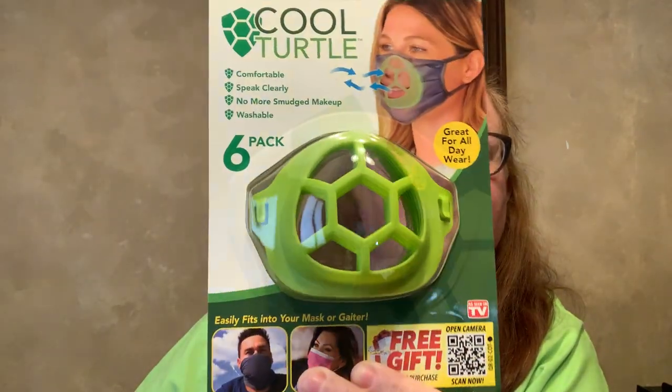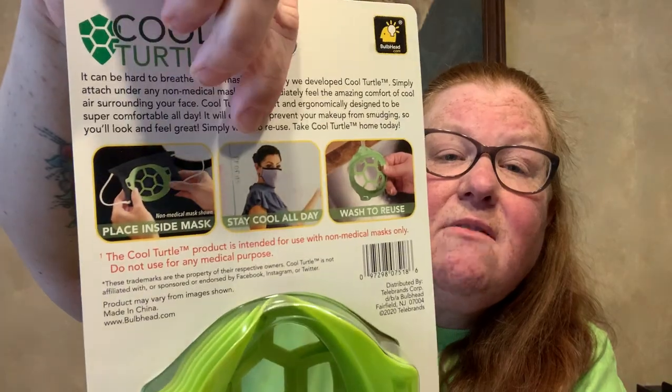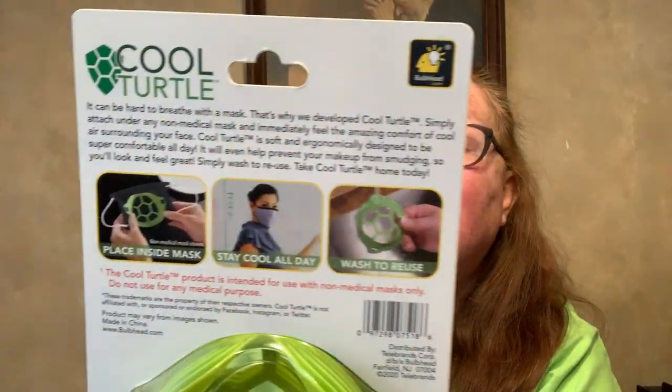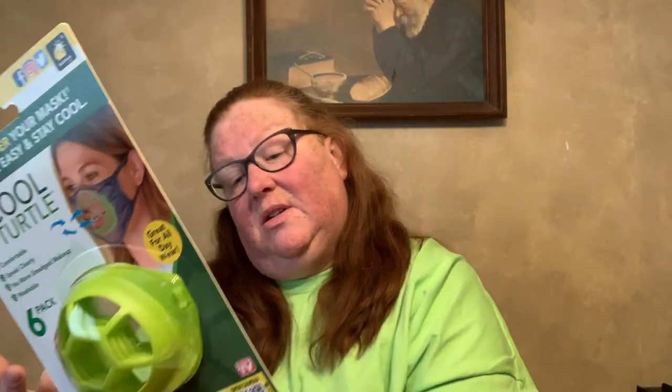This is gonna be health, beauty, and household items. I found this — it says trending now, I've seen it on TV. You use it under your mask to breathe easy and stay cool. It's called Cool Turtle — comfortable, lets you speak clearly, no more smudged makeup, and it's washable. It's a six pack. You just sit it inside your mask and it's supposed to stay away from your face, which should help with fogging up glasses too. There were a bunch of these.